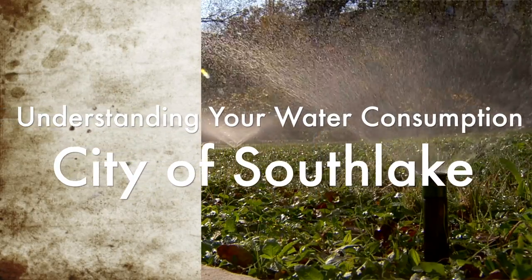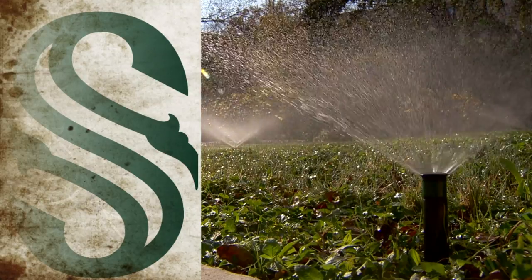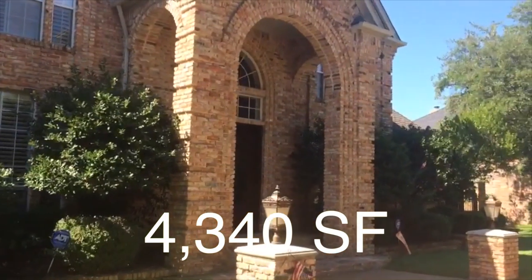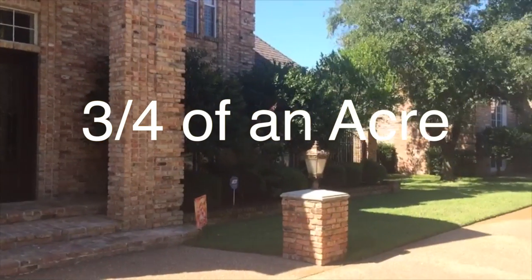Understanding Your Water Consumption, presented by the City of Southlake. Did you know that the average size home in Southlake is 4,340 square feet and the average lot size is three quarters of an acre? Many properties are an acre and greater.